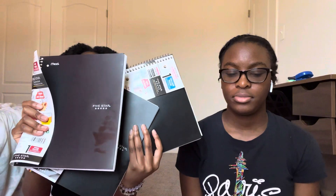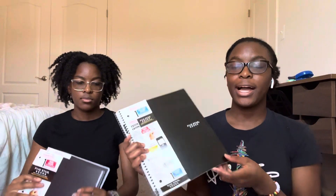The next thing I got were these three black one-subject notebooks. I have one black one-subject notebook as well — I already have two other notebooks so I just stuck with this one.